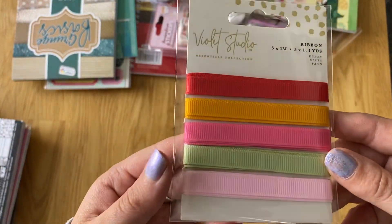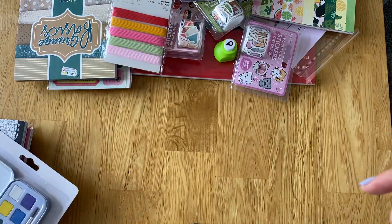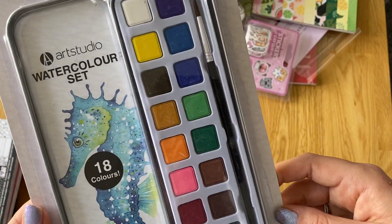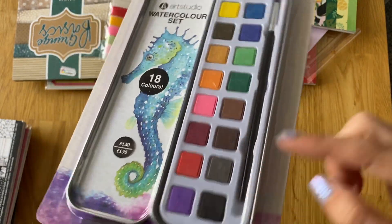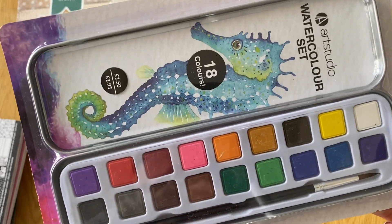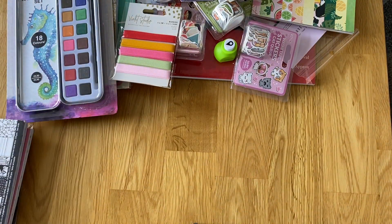I also got the ribbons from the Violet Studio Tropical Collection, which are only about a pound. You don't get too much - about a metre - so it's not a lot. But it's nice colours and I didn't have anything like those colours. Then I got some watercolours - these are £1.50 which is amazing for 18 colours. They're from Art Studio, which is a new brand that The Range have been stocking. They're only little, and that's all I really need - I don't do too much watercolour to be honest. I just want to try them. If I get into it I'll buy a better set, but for what I want them for, this is perfect.